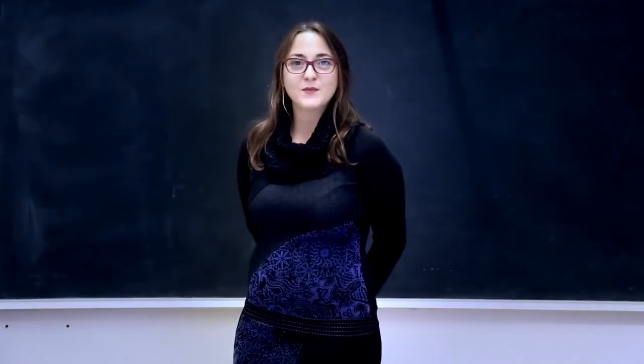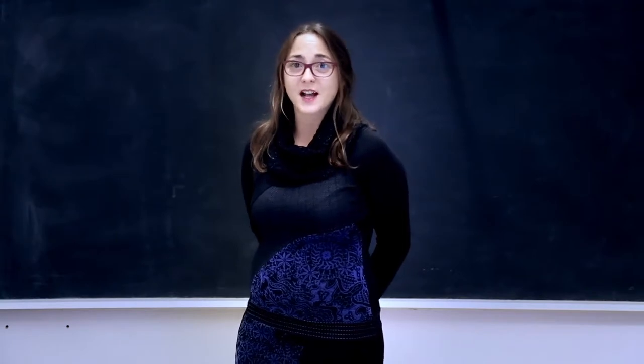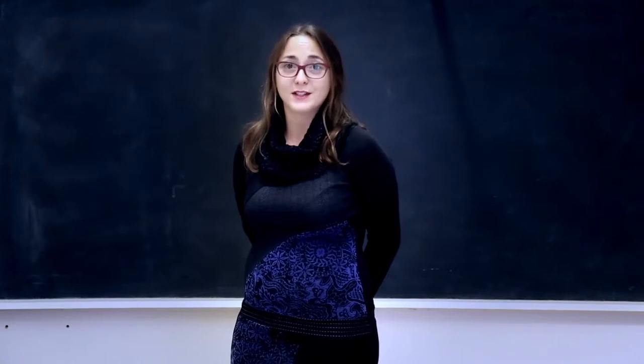Welcome to Module 7, supported by advanced key enabling technologies. I'm Victoria Gomez, project manager at the Karlsruhe Institute of Technology in Germany, and I'm going to introduce you to the contents of this module.